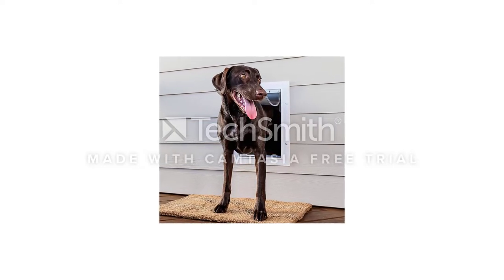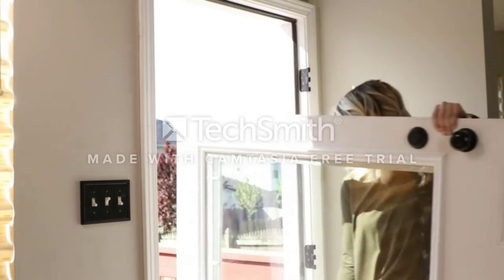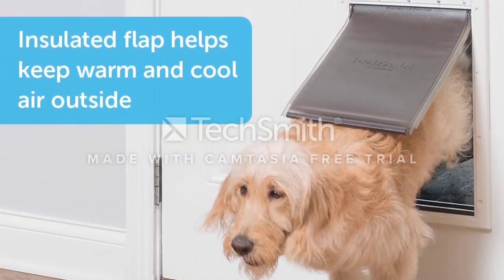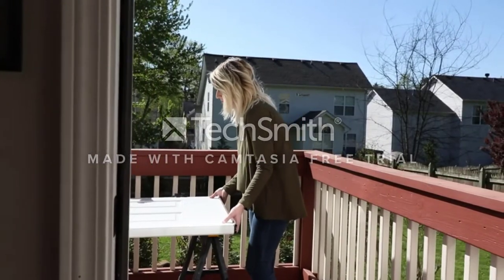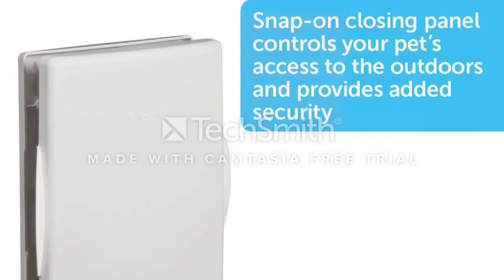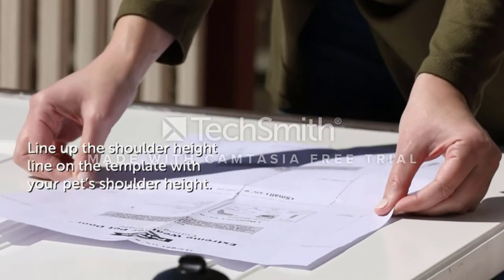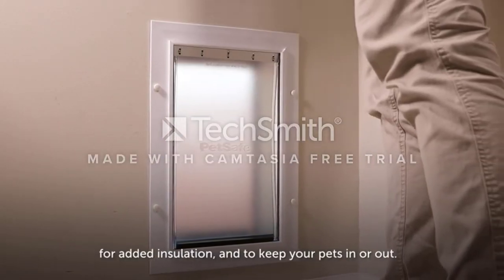While the PetSafe PPA00-10986 is good at keeping the elements at bay, it's not as effective at keeping other things out. The security door snaps on and can easily be pried off from the outside, so you'd better either have a big dog or a Pomeranian that knows how to use a knife, because otherwise there's not much of a deterrent against burglars. The included hardware isn't exactly top-notch either — it uses plastic screws that can easily strip or break, so you're probably better off replacing them before installation. The instructions aren't much help either.